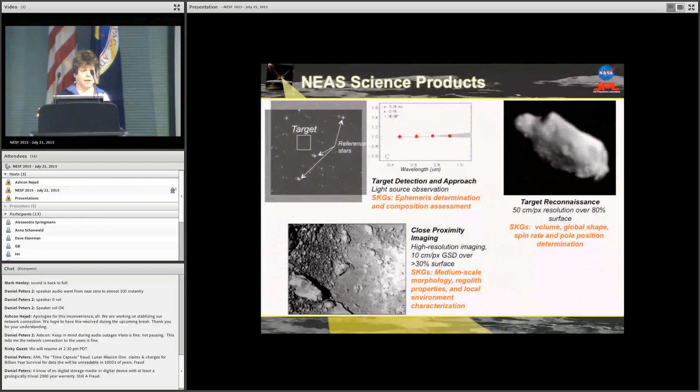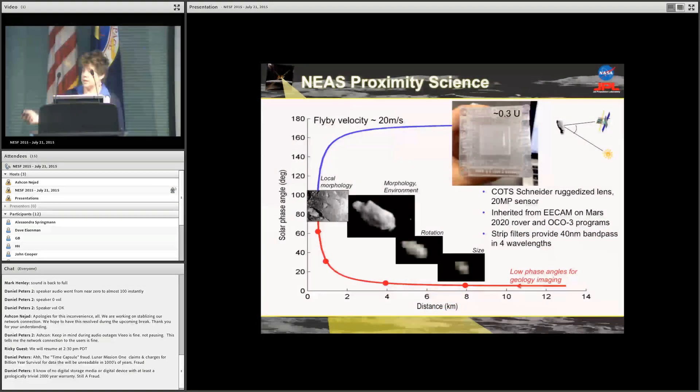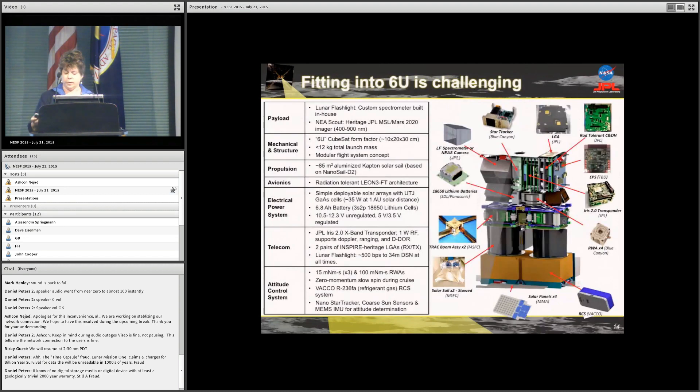NEA Scout is going to get lots of pictures — it has a camera. Flying by the asteroid, it'll have an approach and a leaving phase, getting higher and higher resolution images — just like we saw with Pluto. It has onboard detection to find and approach the target, then reconnaissance and close-proximity imaging to address all the different SKGs. The camera is only a third of a U — tiny — but it's inherited from other programs so we know it's robust, space-ready, and fits on a CubeSat. There will also be color imaging with filters placed in front of one strip of the CCD.